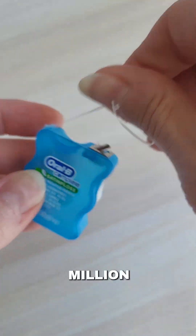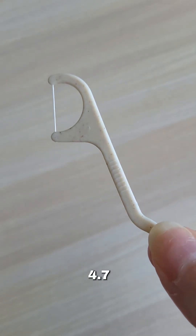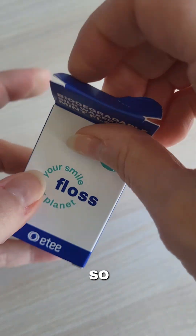Roughly 700 million floss containers are thrown away each year in the US. And when you include floss picks, the environmental impact is even greater — about 4.7 billion floss picks are thrown away each year in North America. So what's the alternative?